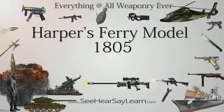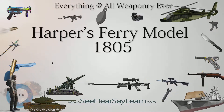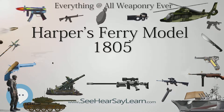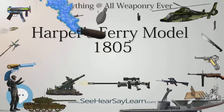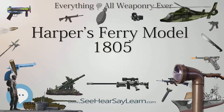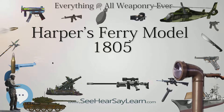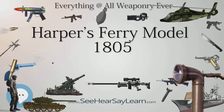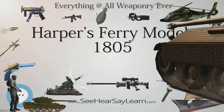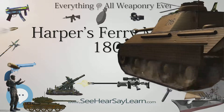Harper's Ferry Models 1805, 1806, 1807, and 1808 Flintlock Pistols were all identical, with no changes in design during this model year sequence. The pistol was a .54 caliber, single-shot, smoothbore Flintlock Pistol intended for field duty and issued as an officer's pistol.